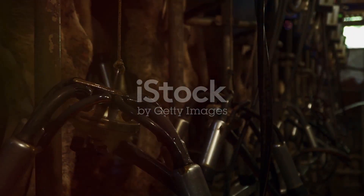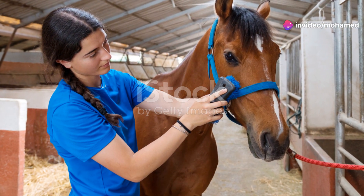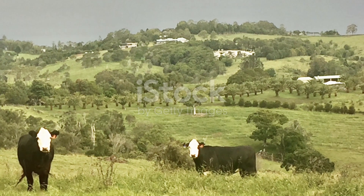Additionally, these back massagers can contribute to cleaner cows. The brushing action helps remove dirt and loose hair from their coats. Cleaner cows are less likely to have skin infections and other hygiene-related issues.